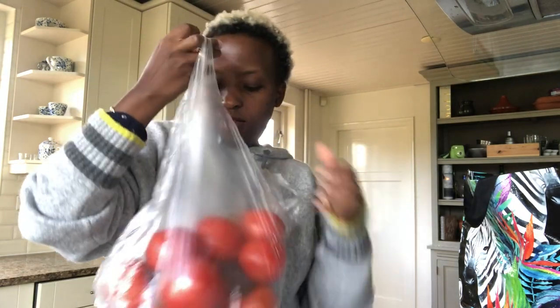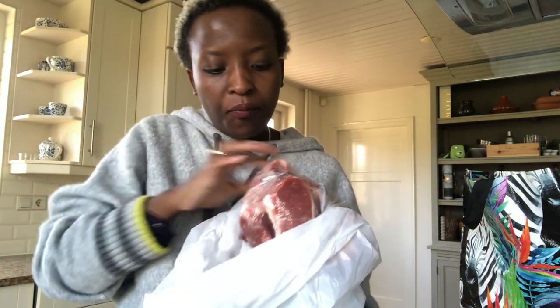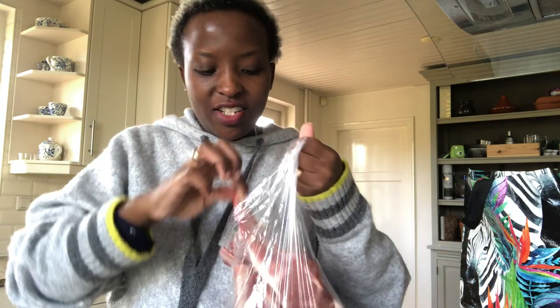I also bought some tomatoes — I love lots of tomatoes in my food. And now, the meat: I bought lamb cutlets. I don't know exactly how you say that in English, but this is from lamb. I'm asking my husband and he's also saying 'lamb cutlet.' I'm going to prepare these tomorrow as a starter.